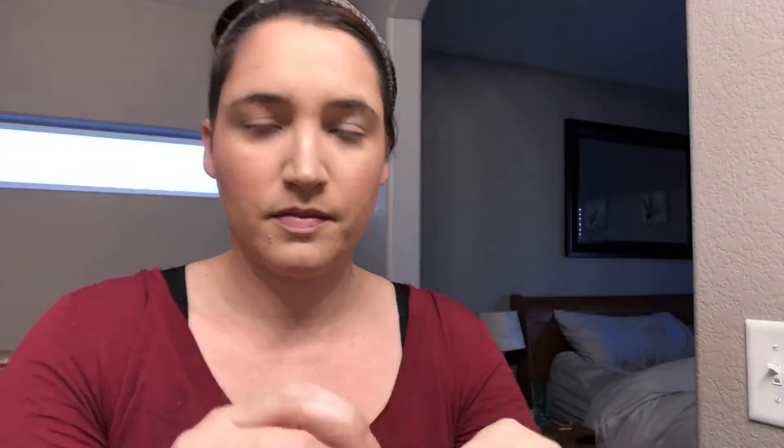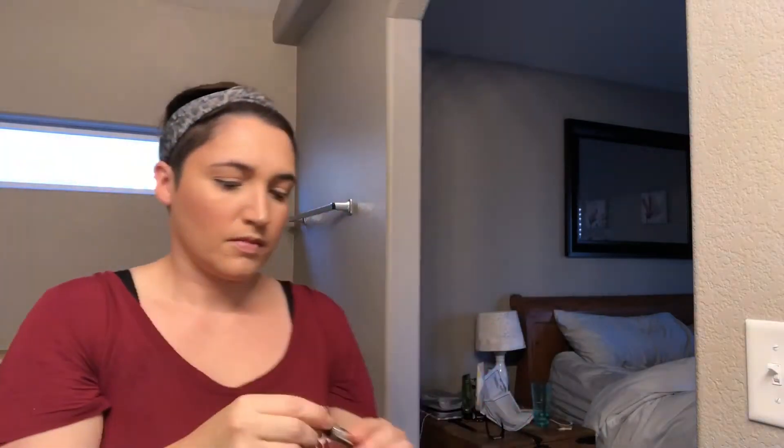Now to give a little bit of shape to my brow, I am going to use the Benefit Gimme Brow Gel. This gel has little fibers in it that help to fill in any sparse areas you might have in your eyebrow, and I really love it.